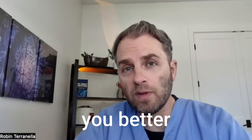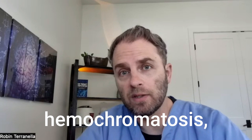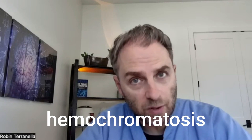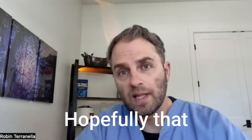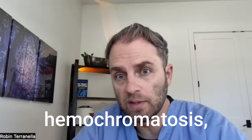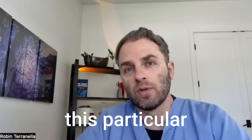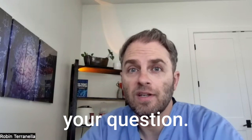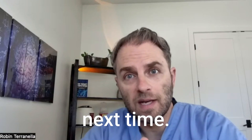Did that help you better understand hemochromatosis, why it's important, and some of the variables around its genetic origins? If you want more information on hemochromatosis or have a follow-up question, drop it in the comment section — happy to answer. Thanks for watching, and we'll see you next time.